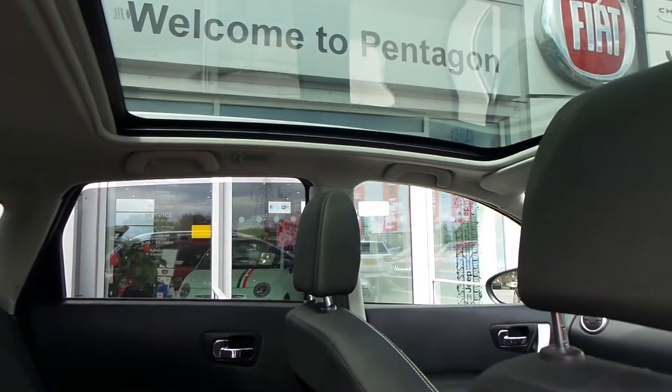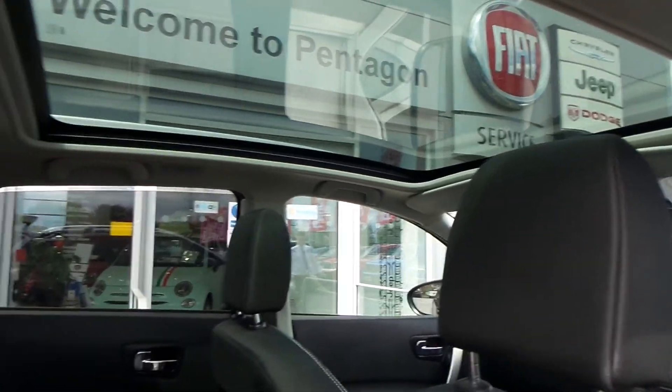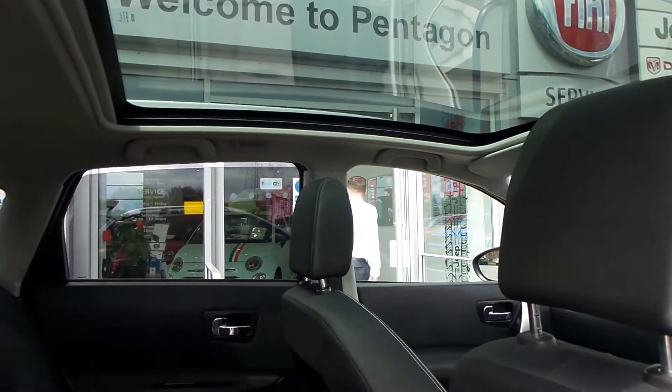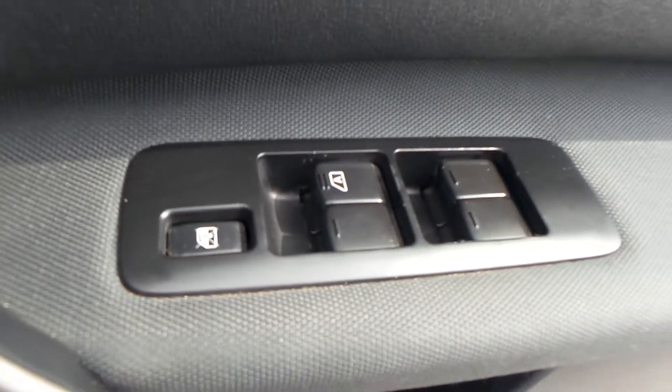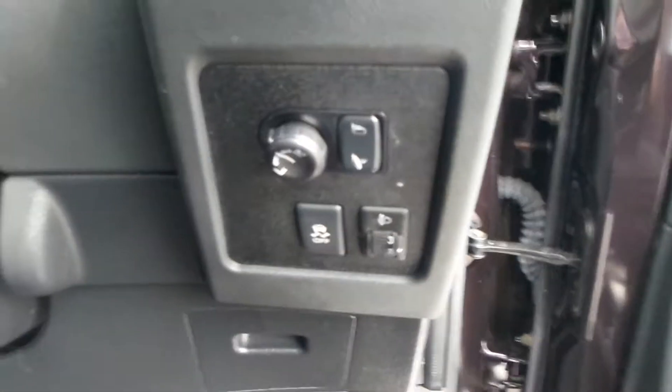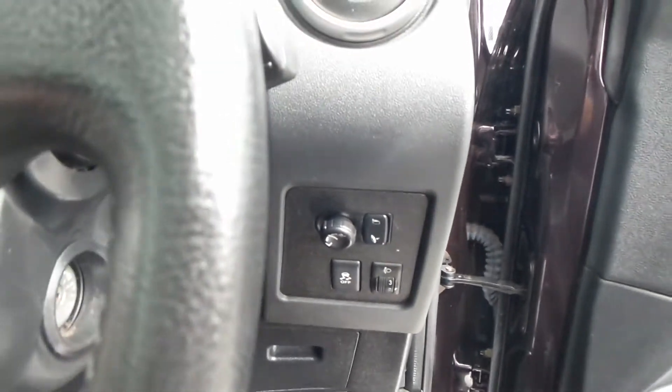This car's in good condition — definitely worth coming down to have a look and a test drive. That's the panoramic view roof; it doesn't open, but it's just good for visual pleasure and extra light in the car.